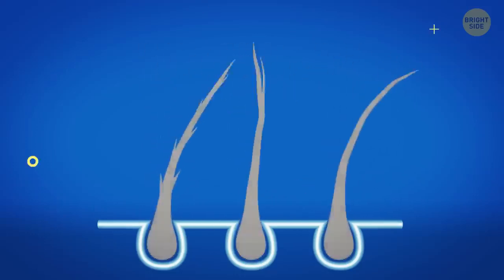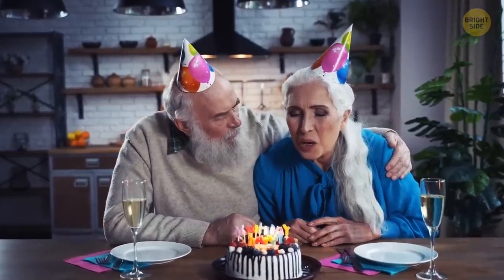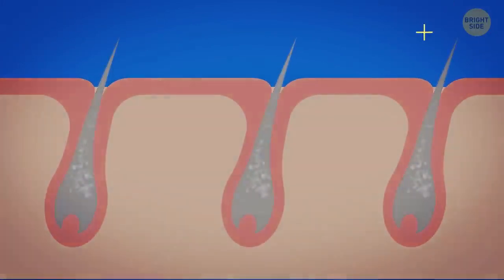With age, your hair loses its natural color because keratin receives less pigment. As people grow older, the pigment cells in their hair follicles gradually vanish, and hair becomes gray. Some time passes, and no pigment is produced at all — that's when hair turns white.